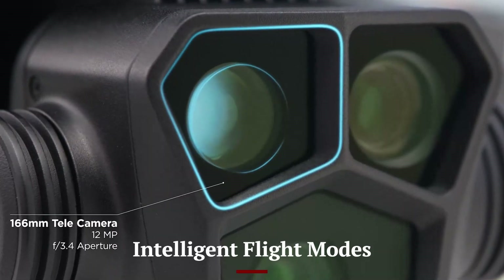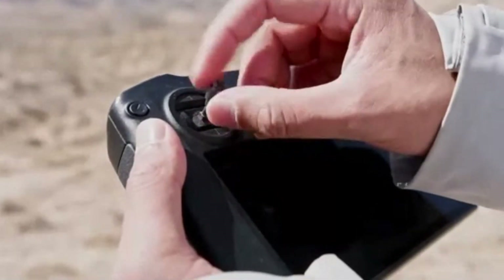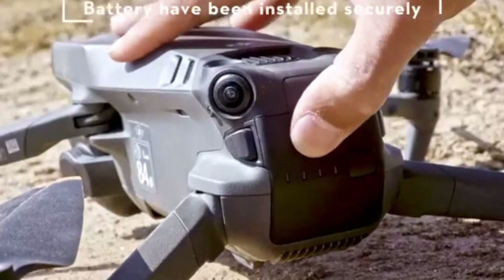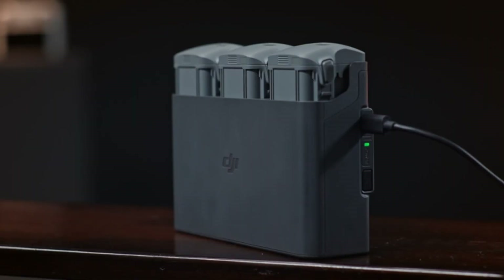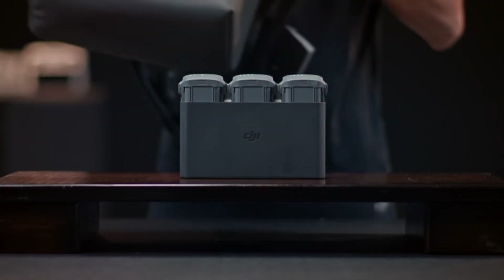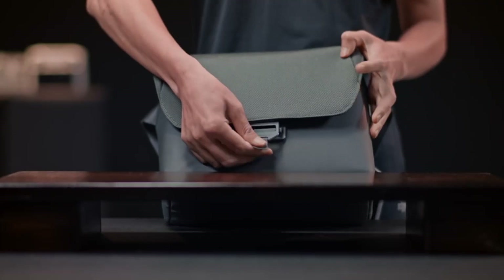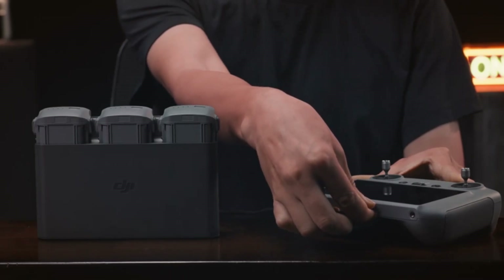The Mavic 4 Pro introduces several intelligent flight modes to enhance creativity and ease of use. ActiveTrack 5.0 has been fine-tuned for better subject tracking, keeping moving objects in focus even in challenging conditions. The new MasterShots 2.0 feature automatically generates cinematic sequences with minimal user input, perfect for beginners or content creators. Waypoints 3.0 allows users to pre-program complex flight paths, ensuring precise movements for detailed aerial cinematography. Point-of-Interest 4.0 mode lets the drone circle around a subject while keeping it perfectly framed.